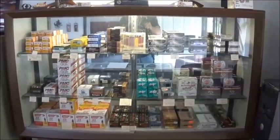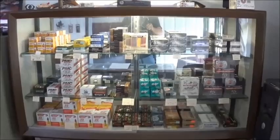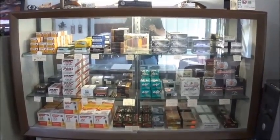Here we have our ammo case. Pretty much everything from .22 up to .300 Win Mag.